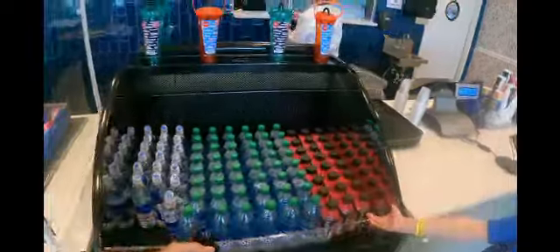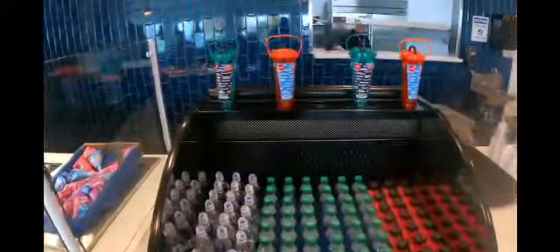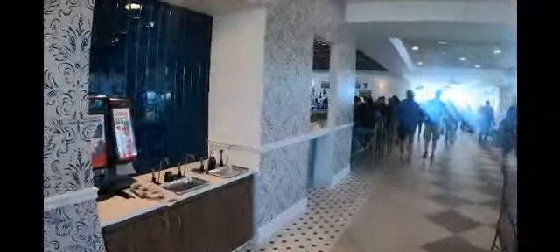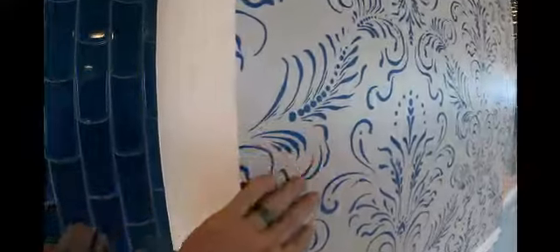They have basic drink selections too — water, Body Armor, Smart Water. There's also a Coke machine; if you have the drink plan, you're able to use that. One thing that really stands out is the details in here, like the wallpaper and the tile work. The tiles are actually raised — kind of like a scale look. Really nice.